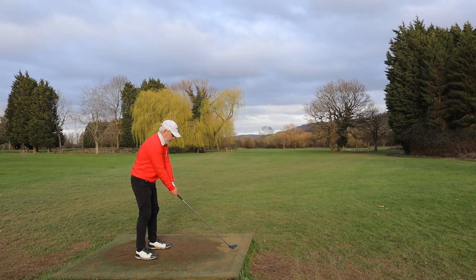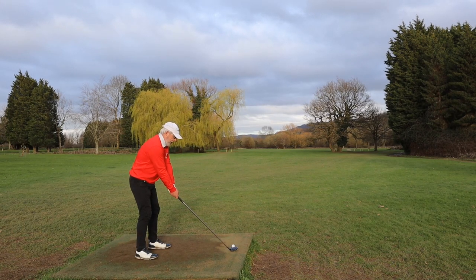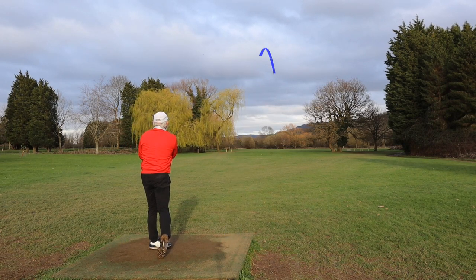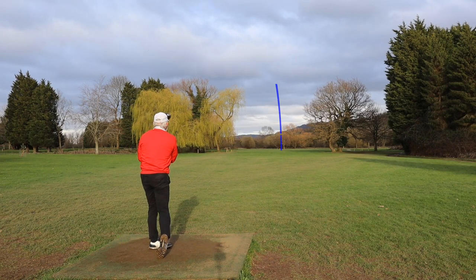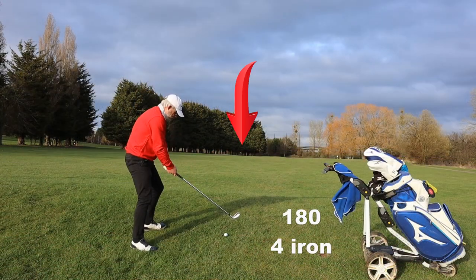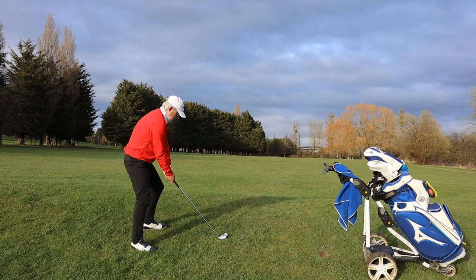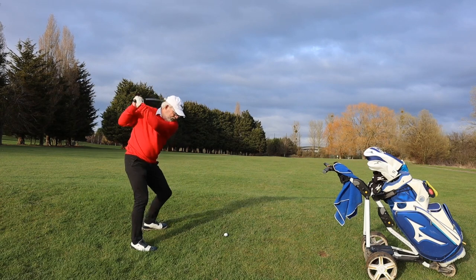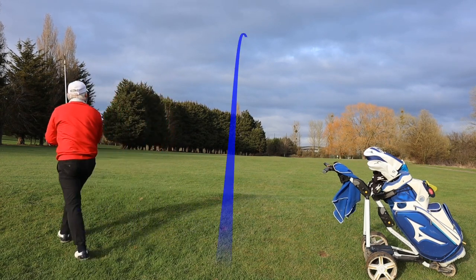The normal fourth tee is raised and I would quite happily hit driver — probably hit it over the top of those trees with a little fade even though it's a dogleg left. From this lower tee box I feel like three wood is more sensible. On a severe upslope, didn't get into the second part of the fairway — that's a tough shot.